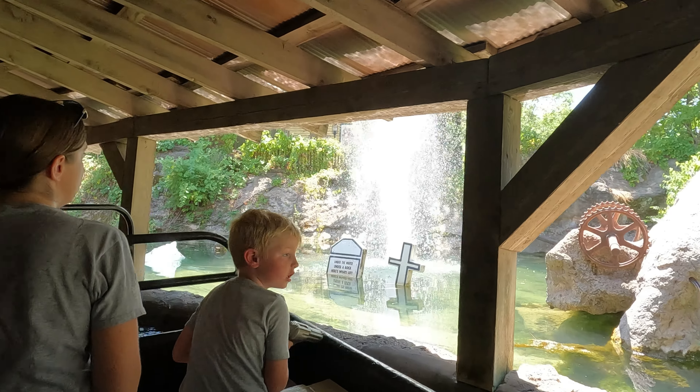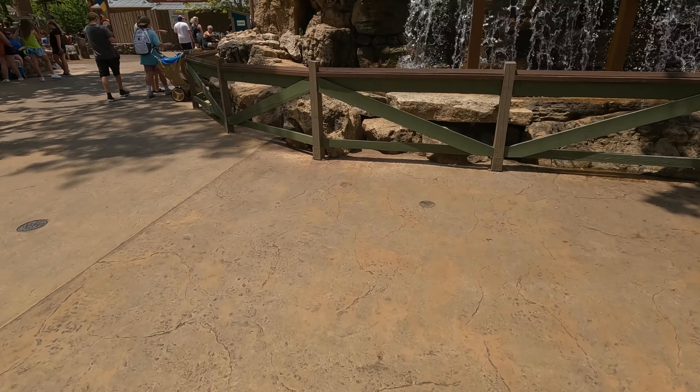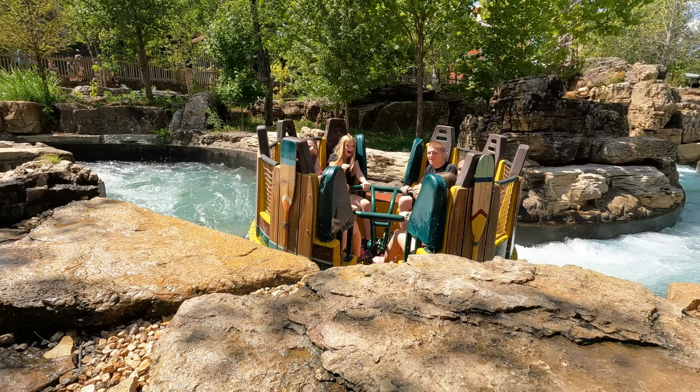If you're not into roller coasters, there are many other rides available at Silver Dollar City for the entire family. One of my favorites is the Flooded Mine. You ride on a boat through a prison mine scene while shooting at targets — see who can get the highest score. This ride is inside, air conditioned, and a great way to cool off on a hot day.